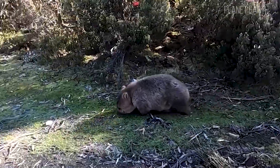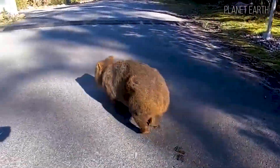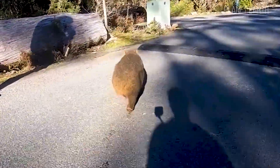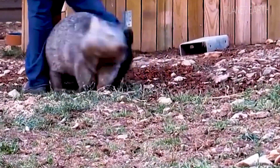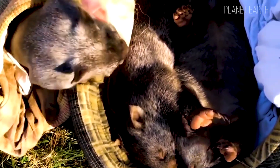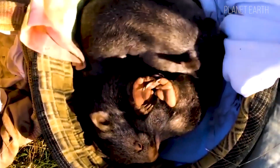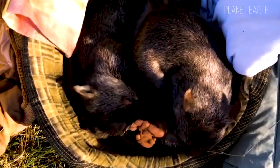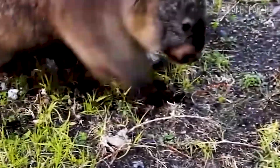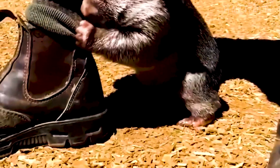Now let's talk about how wombats reproduce. They don't follow strict seasons — they breed whenever they feel like it. However, in drier regions, reproduction can become seasonal due to environmental pressures. As marsupials, wombats carry their young in pouches. But here's the twist: the wombat pouch faces backwards. Why? Because wombats are enthusiastic diggers, and a forward-facing pouch would fill with dirt. This way, the babies stay clean and safe, and digging remains practical.